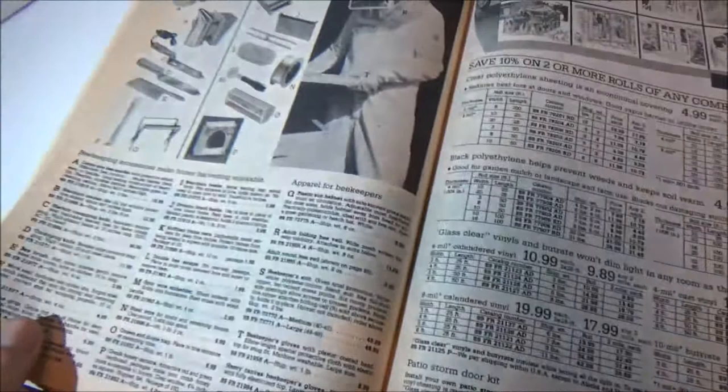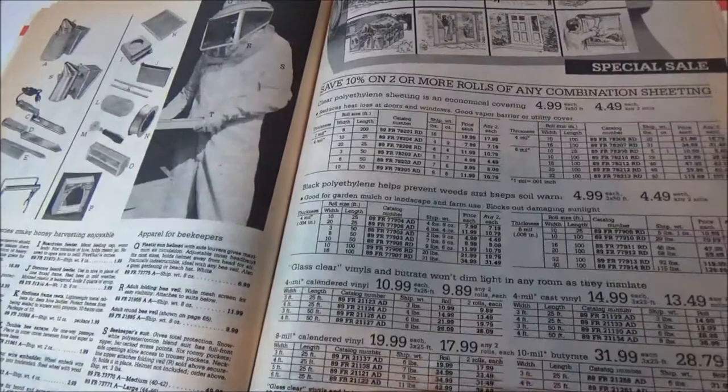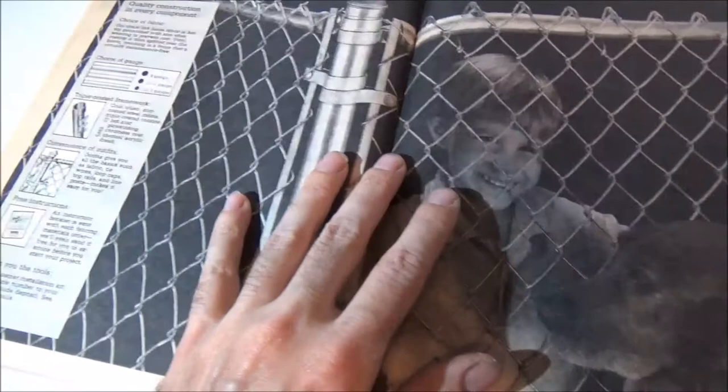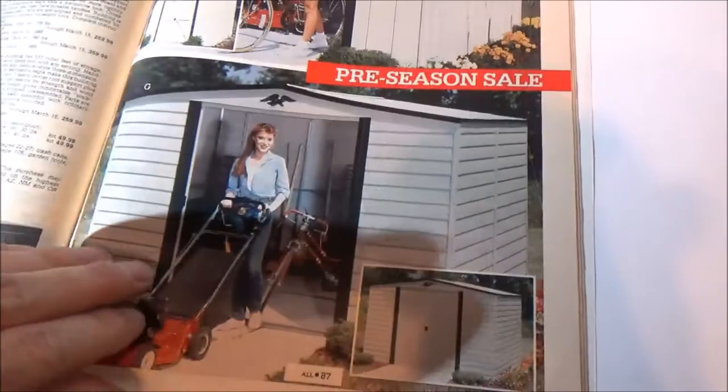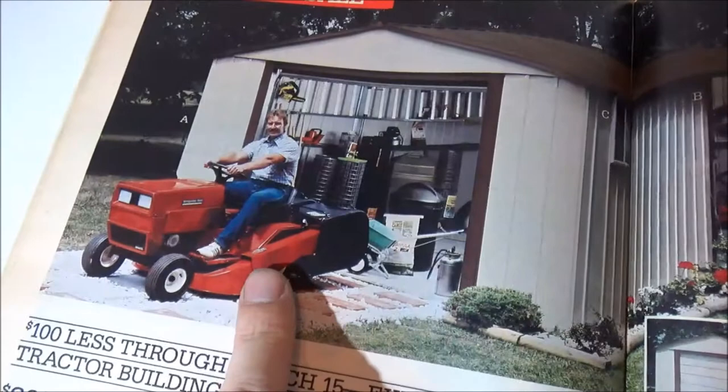Right outside Montgomery Ward in the mall was a Chick-fil-A, so I always went there after and got my waffle fries or ice cream — pretty cool back in the day. Towards the end of the catalog it gets a bit more boring: fencing, fence pens, animal stuff. There are some garden sheds — look at that, cool! A guy driving a Montgomery Ward tractor out of a shed. He looks like a cross between Dale Earnhardt, Bob Vila, and some creepy guy who might sell you pancakes at IHOP.